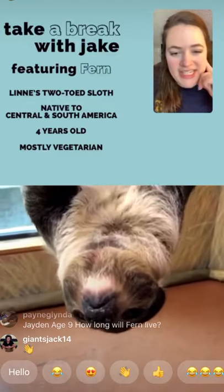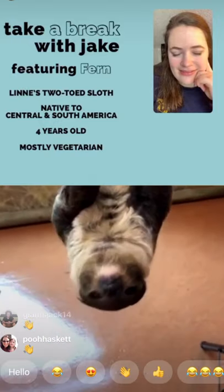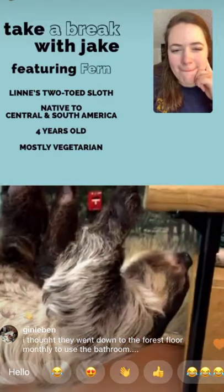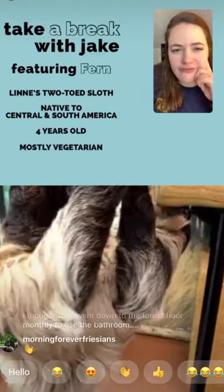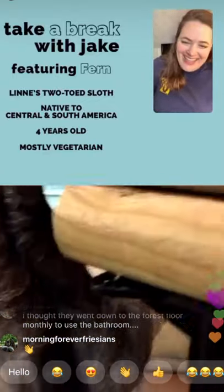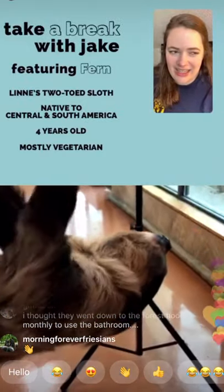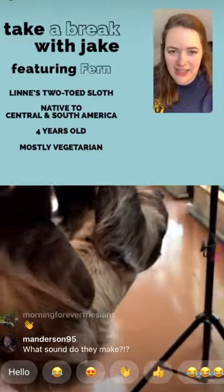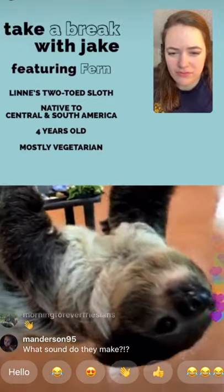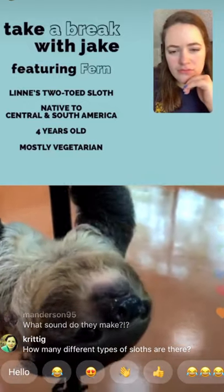Bennett, age six, wants to know how sloths drink. Just like you and I, she uses her mouth to slurp in water, but she just slurps directly from a bowl. Usually she sucks in water and then gets a little more right-side-up to swallow it. She'll also lick dew off branches or leaves. Sloths aren't big guzzlers of water — they tend to get most of their liquid from the food they eat.